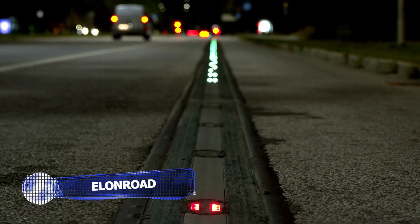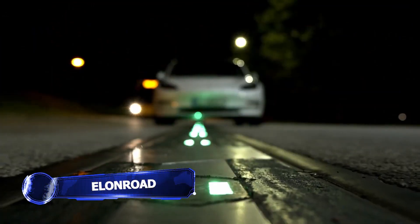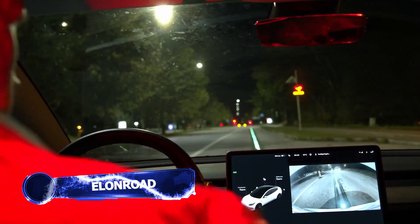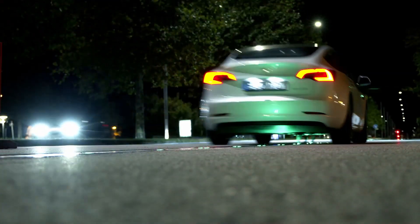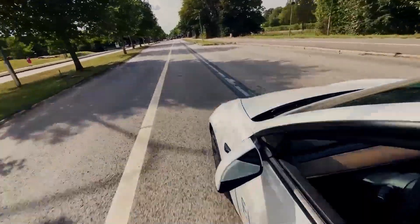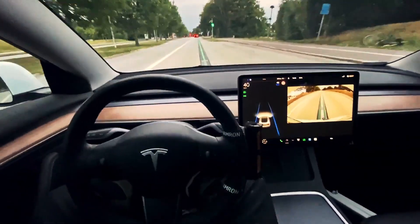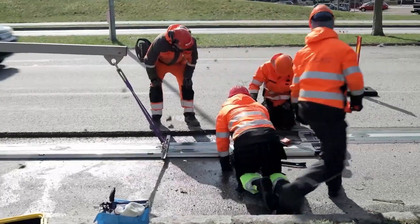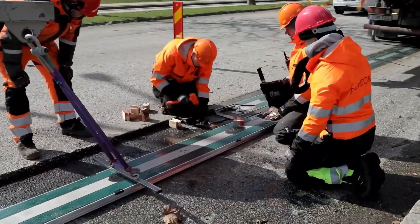EVs are experiencing a surge in global sales, growing ever more popular. So this naturally raises the question: do we even have the infrastructure for large-scale EV use, save for charging them? Well, Swedish cleantech company Elon Road may have an answer.